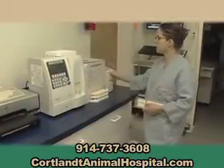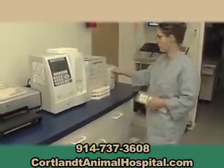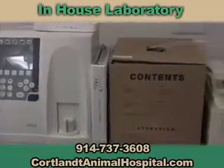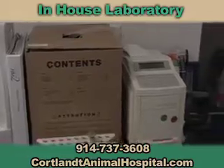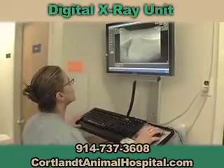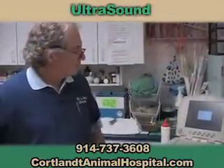Cortland Animal Hospital prides itself on being on the cutting edge of new technology to provide the best possible care of your pets. With our in-house laboratory, digital x-ray unit, and ultrasound,